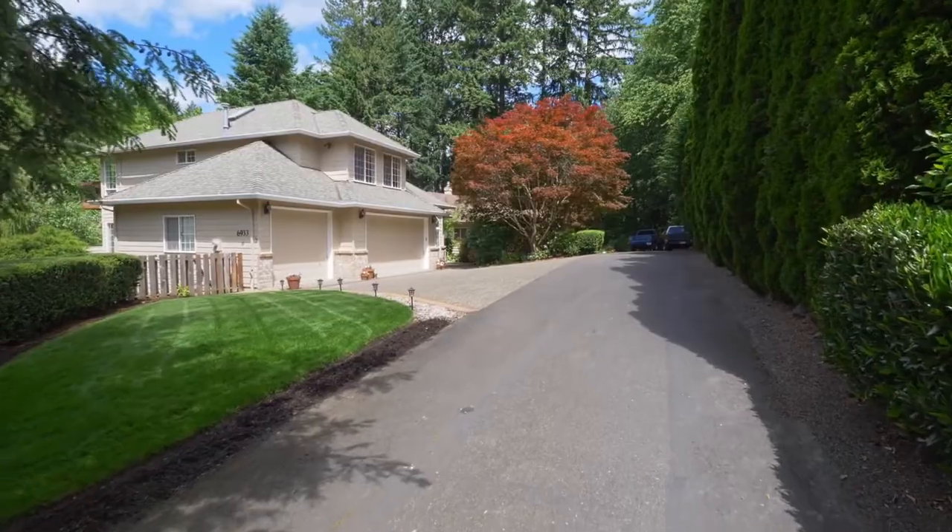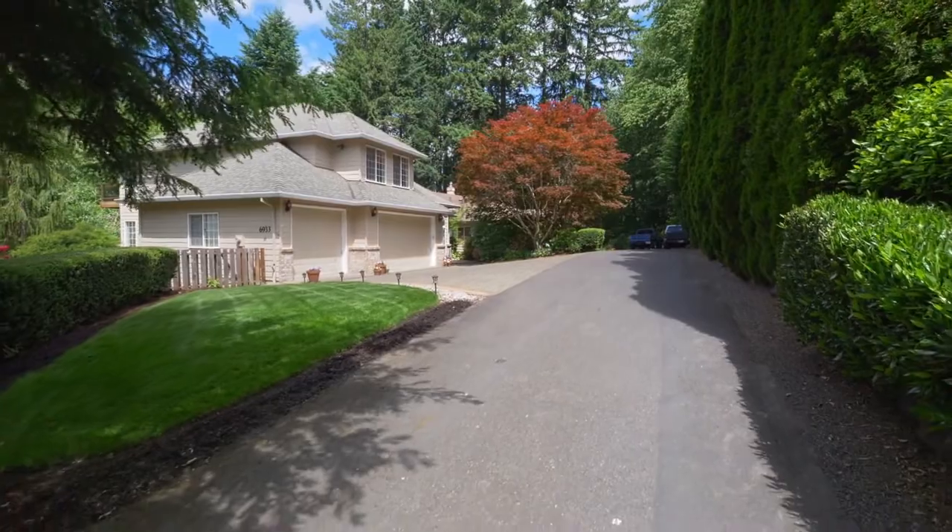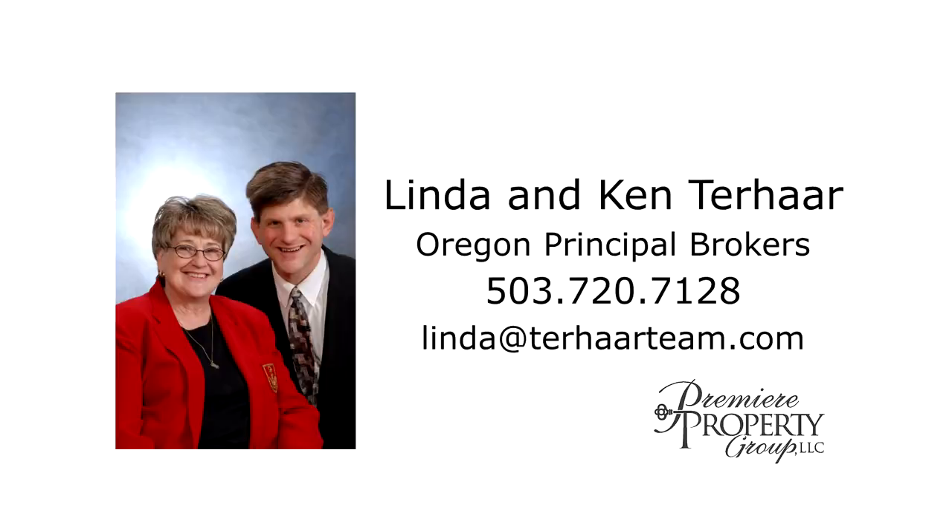A fantastic home in a great location — it's all here ready for you to call home. This is just a preview; there's so much more for you to see. For more information or to schedule your personal tour, please contact Linda and Ken Terhar with Premier Property Group.